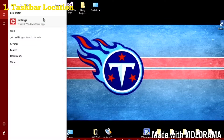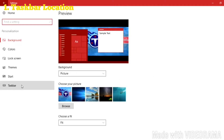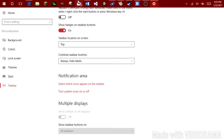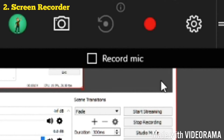Number one: did you know that you can customize the location of your taskbar? Go to Settings > Personalization > Taskbar, then open the drop-down menu as shown to change the location of your taskbar from left, right, top, or bottom.